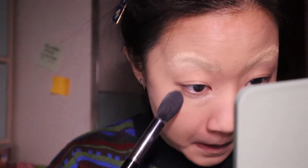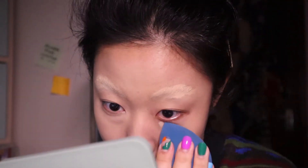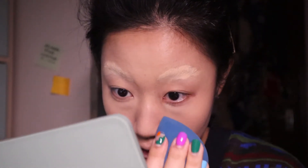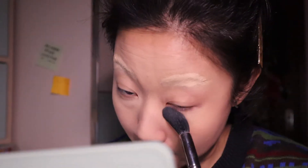And then I'm setting it with the Fenty Beauty Powder. Actually looking at this, it's so interesting because I've used up the foundation, the concealer, and also the powder. I guess hashtag Project Pan 2021.